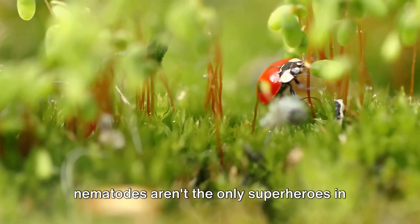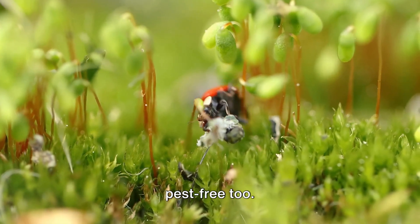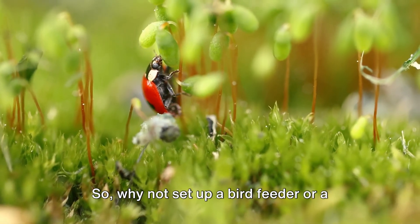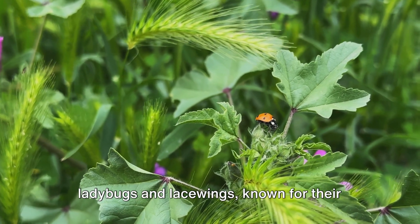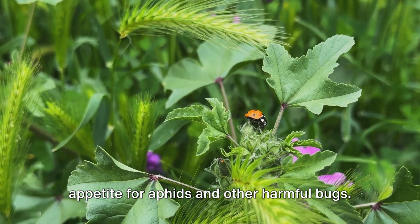But nematodes aren't the only superheroes in this story — certain predators can help keep your lawn pest-free too. Birds, for instance, love to snack on grubs and other insects. So why not set up a bird feeder or a birdbath to attract these natural pest controllers? Or consider introducing ladybugs and lacewings, known for their appetite for aphids and other harmful bugs.